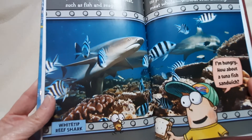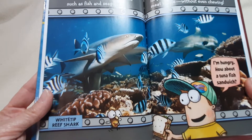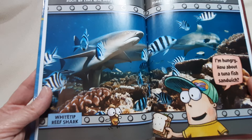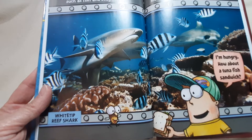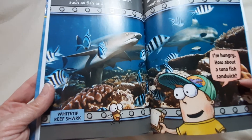Most sharks are carnivores. They eat meat, such as fish and seals. A shark uses its sharp teeth to rip its prey. Then the shark swallows the meat whole, without even chewing. There's a white tip reef shark. "I'm hungry. How about a tuna fish sandwich?"